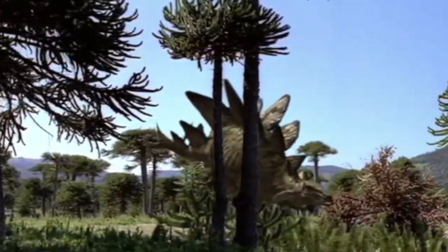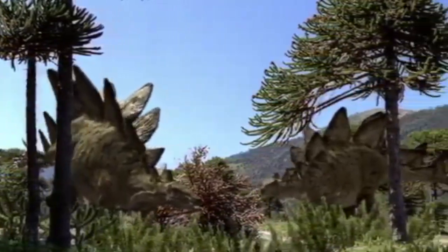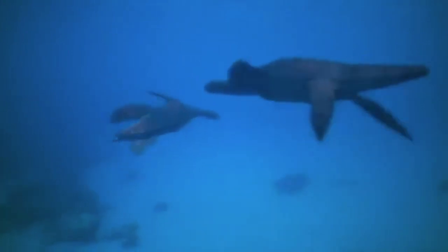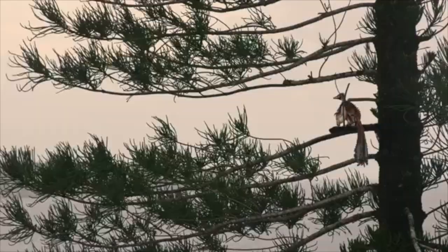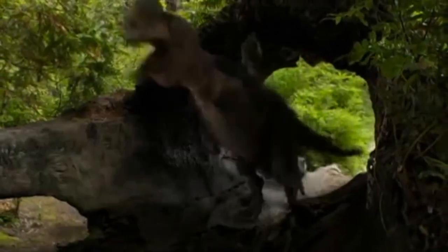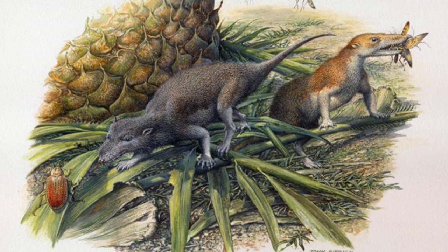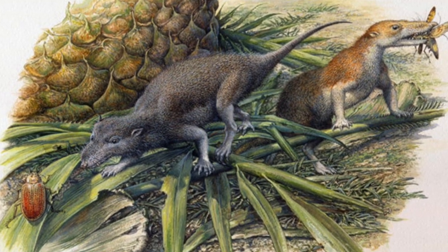The Jurassic period was a golden age of biodiversity, from the dinosaurs roaming the land, to the pterosaurs soaring through the skies, to the bounty of marine reptiles that swam the seas. A time when animals we recognize today were taking their first steps towards being recognizable, such as the birds, with early forms like Archaeopteryx. However, reptiles and birds weren't the only animals thriving during the Jurassic — our earliest ancestors were also taking their first steps towards the mammals we know today.